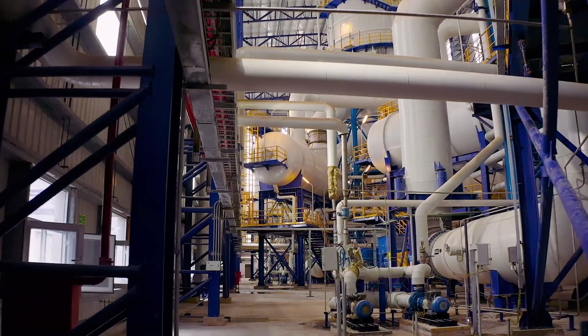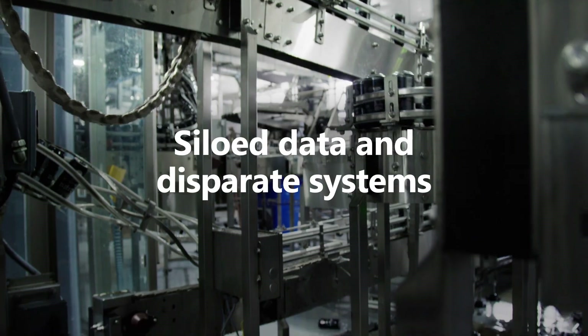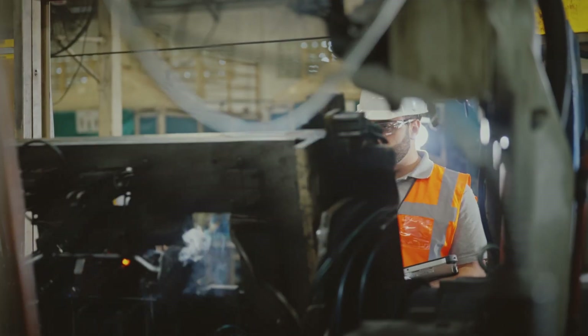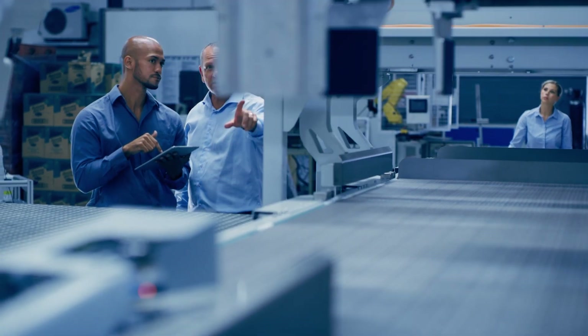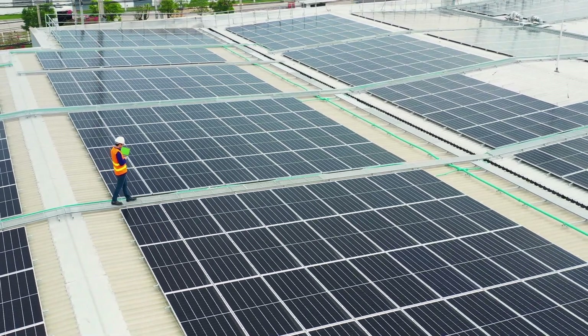In today's manufacturing landscape, siloed data and disparate systems hinder efficiency and decision-making. Now, more than ever, manufacturers must act with unprecedented agility to advance their industrial transformation roadmap and achieve their sustainability and financial goals.